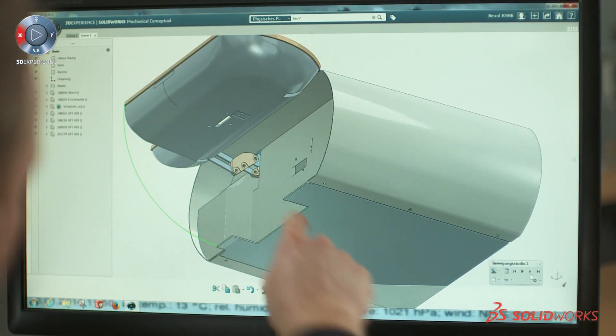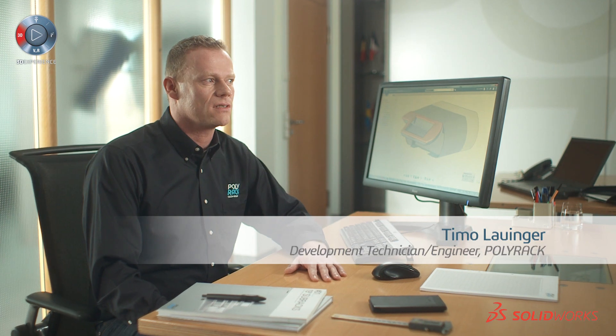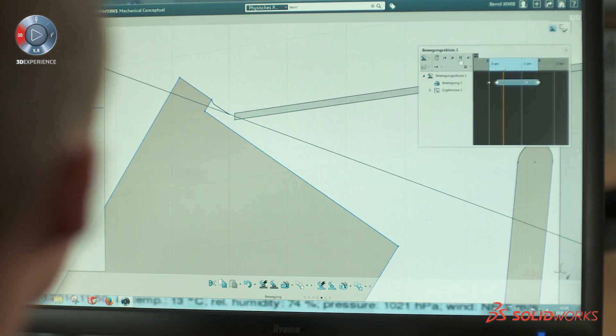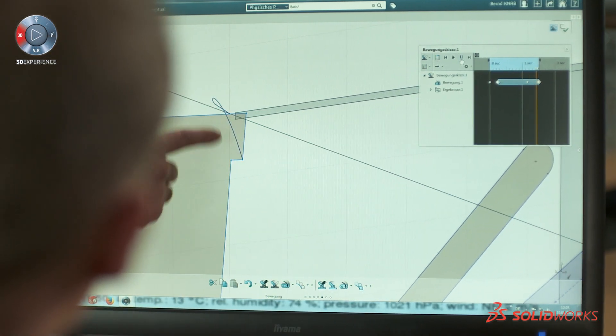When I first used SOLIDWORKS Mechanical Conceptual it was completely different — it was amazing. It's very important for us to use SOLIDWORKS Mechanical Conceptual in a very early state of a product. We start very quickly with a 3D sketch.